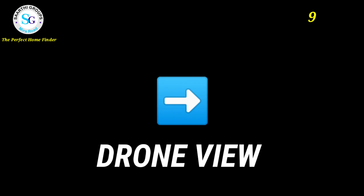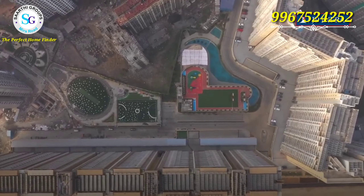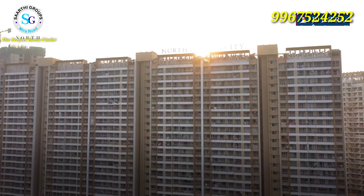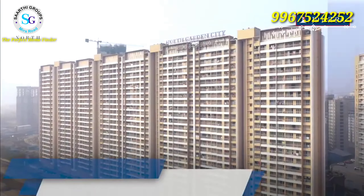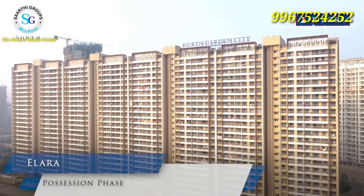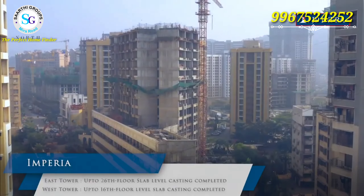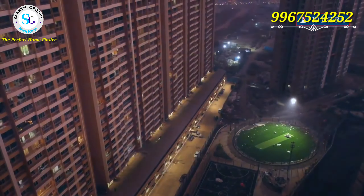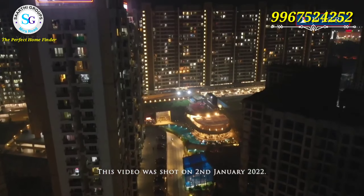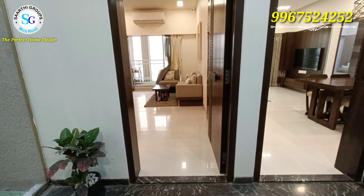Now we've talked about Hotcake, let's talk about JP North, the developer. JP North has a great name built over many years — a brand made in Mira Road. Their past projects on Mira Road include Estella, Atria, and Alara, a 23-story tower delivered 2-3 years ago. There are some upcoming projects as well, including Imperia, which we're calling Hotcake.